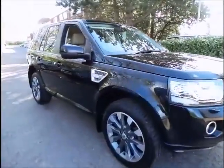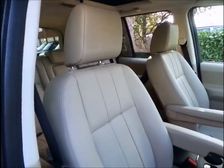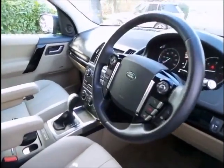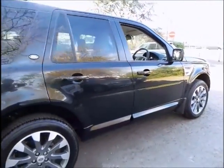Sturgis Land Rover is pleased to bring you this excellent example of the Land Rover Freelander 2.2 SD4HC, finished in Santorini black and complemented with almond leather interior. This vehicle was supplied by ourselves from new, is a one privately owned vehicle, and has always been maintained by Sturgis Land Rover.